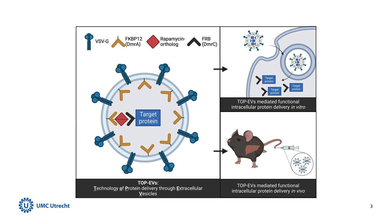Extracellular vesicles, or EVs, have become a beacon of hope for biocompatible drug delivery. However, the application of EVs is often hampered by challenges in loading and unloading target proteins.